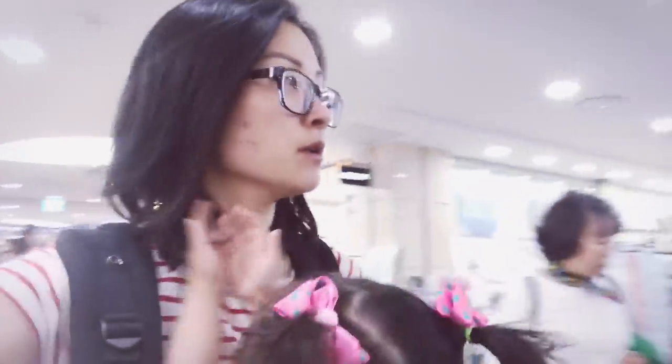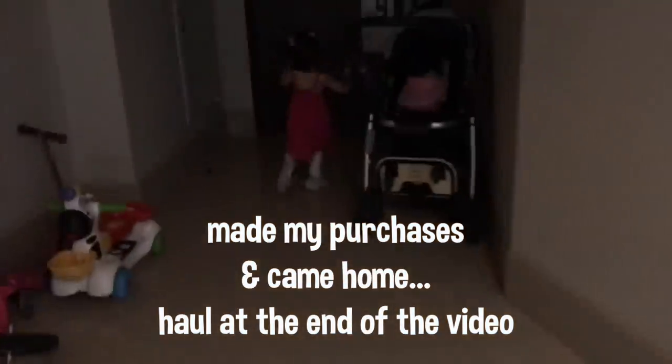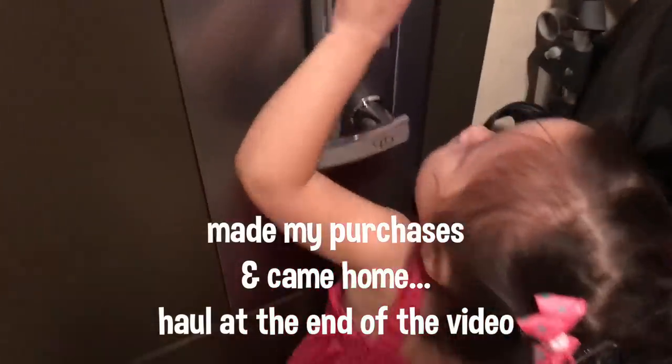We're getting to the area with housewares, so I think it's about time to turn around and go back to get those shirts.